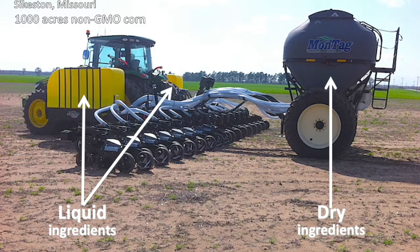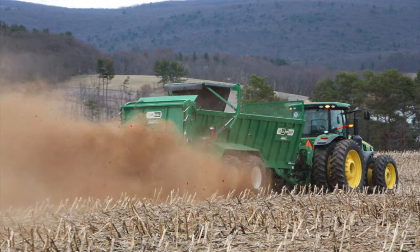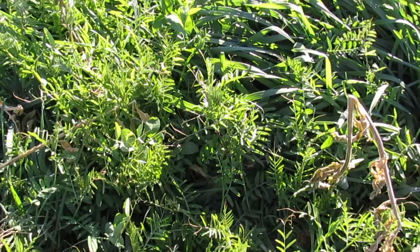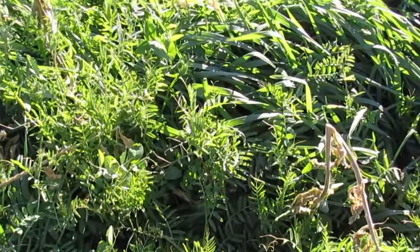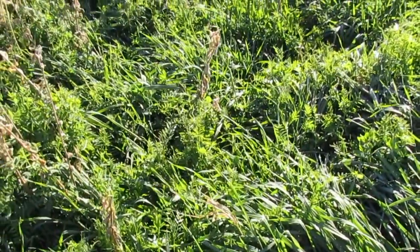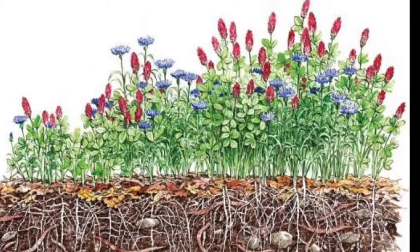Farmers are learning new ways of using compost applied by their regular planters. Strip-till soil planters open a narrow strip in the soil for seeds and compost; some of these planters even blow the seed and compost into position together. Other farmers spread compost all over their fields, which takes a special spreader and lots of compost, but it helps keep the life in the soil vibrant.